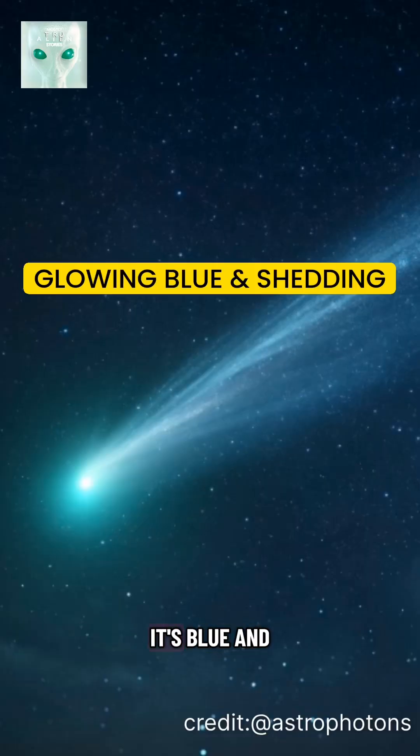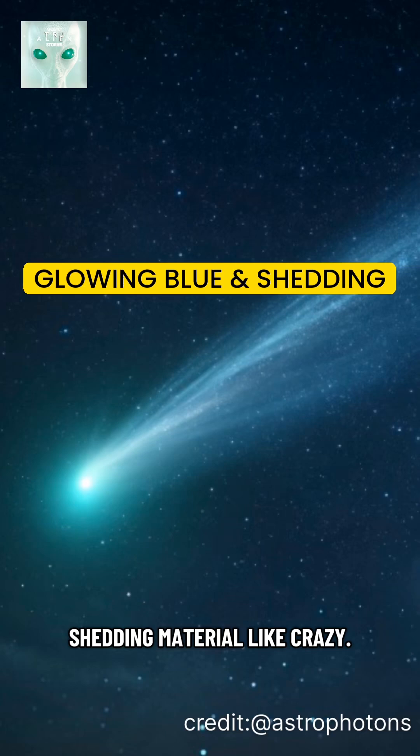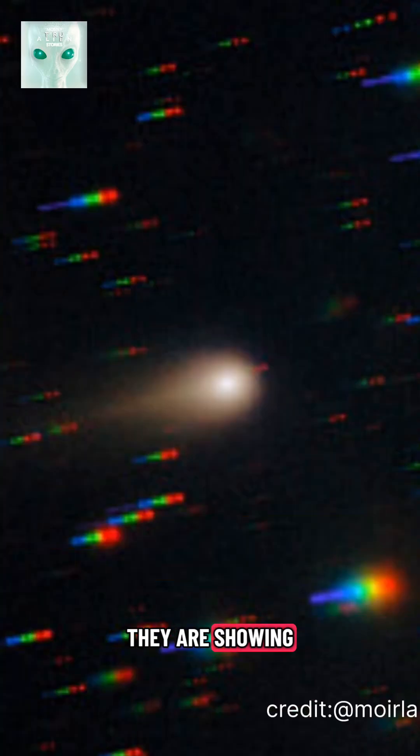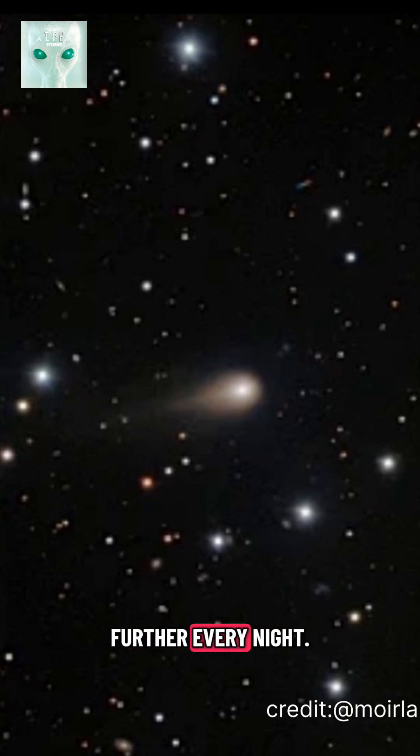And what they're seeing? It's bright, it's blue, and shedding material like crazy. Over the weekend, long exposure shots from Europe, South America, and Australia started surfacing online. They're showing Three-Eye's tail stretching further every night.